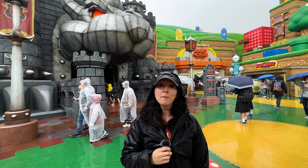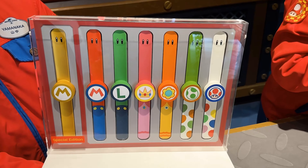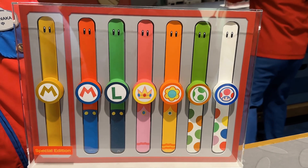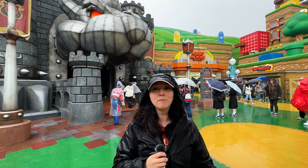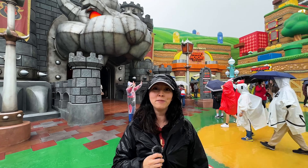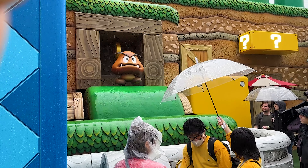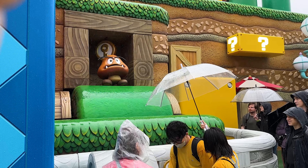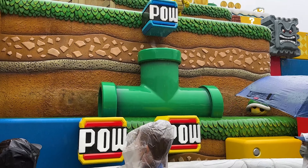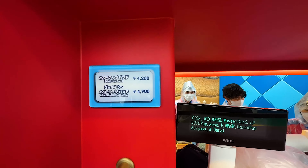I just wanted to take a minute to talk about some of the games that are here in this land. If you buy one of the bands they have, with different characters, you can scan the bands and interact and do different games in the land. That's an additional cost but there's a bunch of different things - we've seen a lot of guests here playing them. There's a variety of different games you can play all throughout the land, however they typically did have a little bit of a queue if you wanted to play any of those.